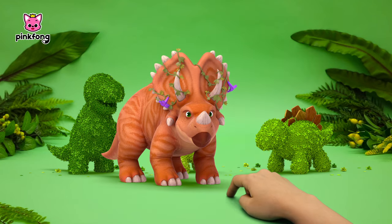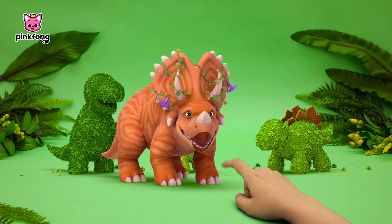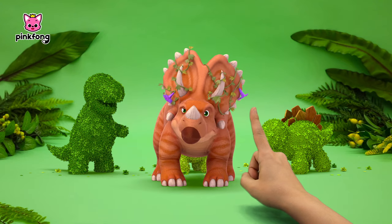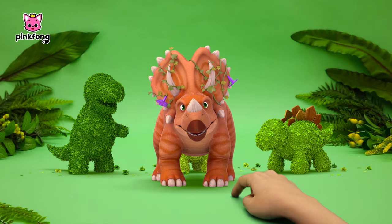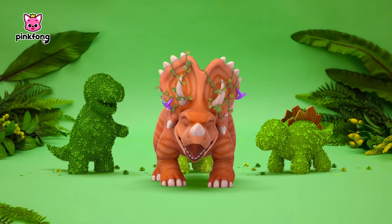Hmm, what was it? Pteranodon? Hmm... Is it an Ankylosaurus? Wait right here! I'll bring my dinosaur dictionary!